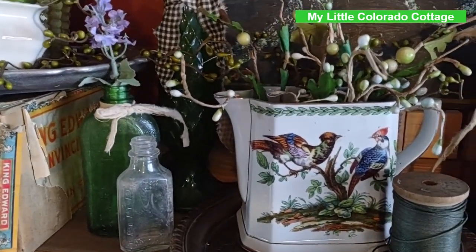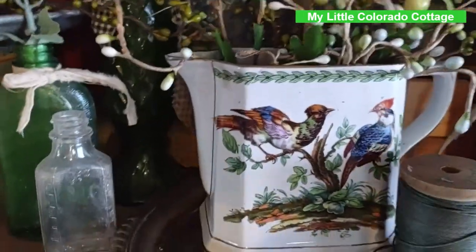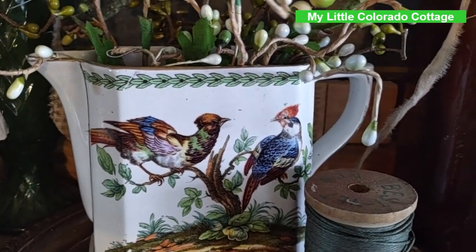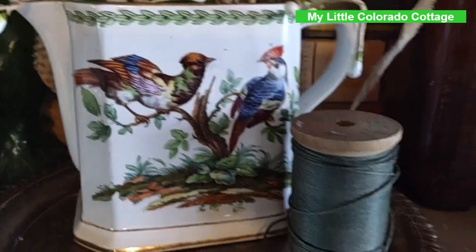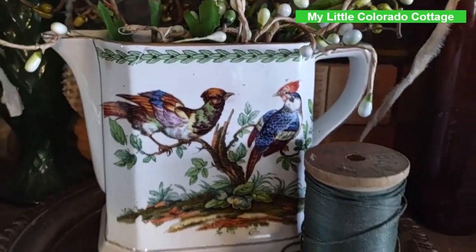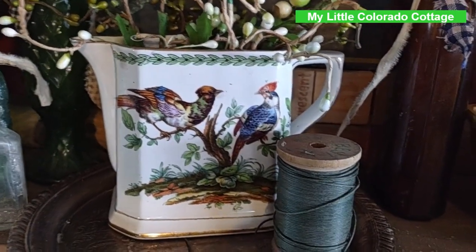I've incorporated a couple of my little medicine bottles. This piece here is marked 'Made in England' — Graham Waiter England. I couldn't find anything about it, but I paid five dollars for it at my antique slash thrift store here in town.